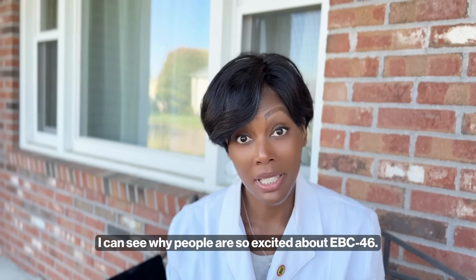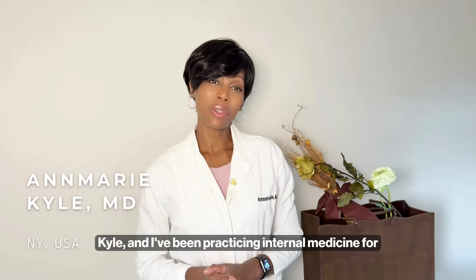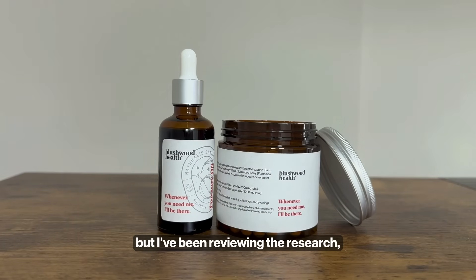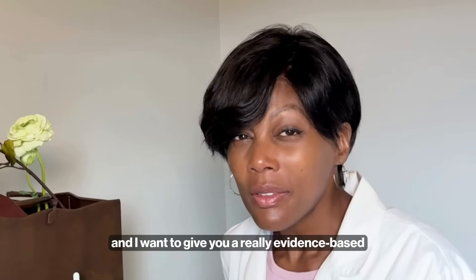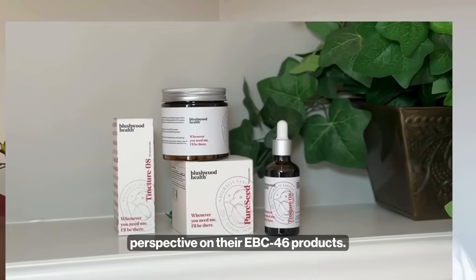I can see why people are so excited about EBC 46. Hi, my name is Dr. Kyle and I've been practicing internal medicine for about 25 years. I'm not affiliated with Blushwood Health, but I've been reviewing the research and I want to give you a really evidence-based perspective on their EBC 46 products.